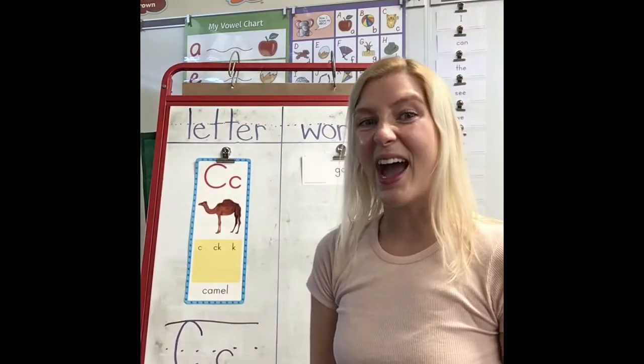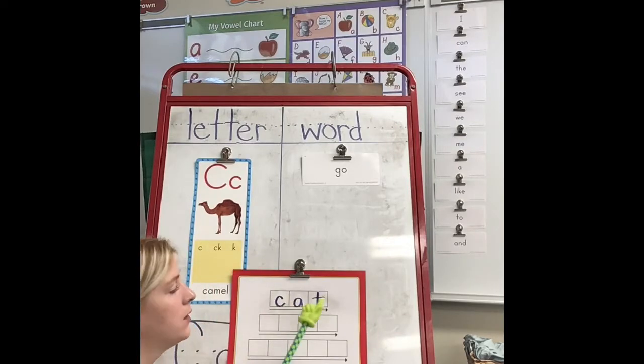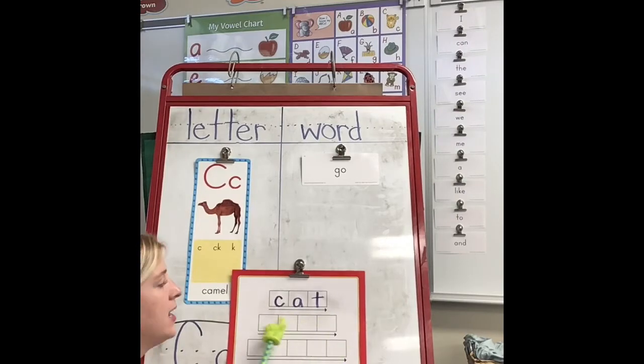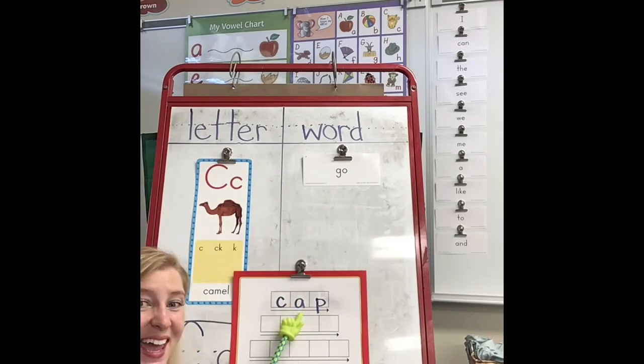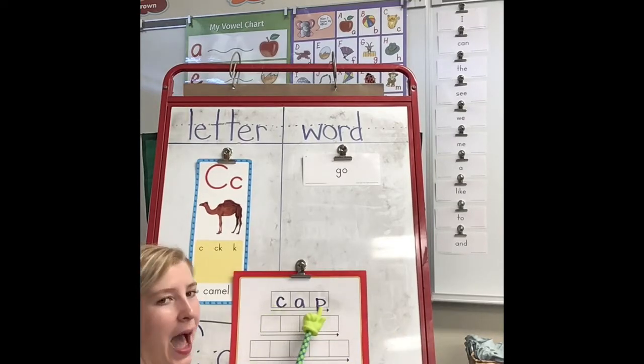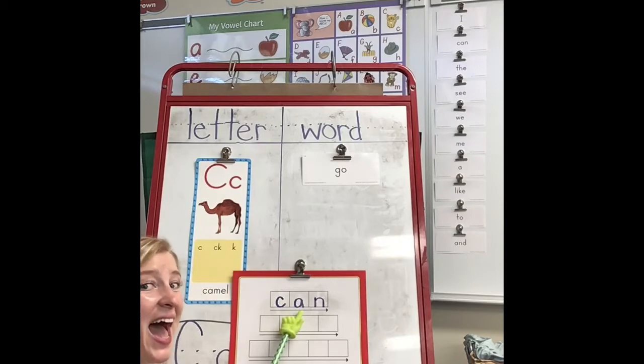Now let's make some words that use our letter C that says K. C says K like camel. A says ah like apple. T says T like turtle. Let's read the sounds and put it together slowly: cat. Now let's read the word: cat. Next: C says K like camel, A says ah like apple, P says P like pig. Let's put it together slowly: cap. Now let's read the word: cap. Next: C says K like camel, A says ah like apple, N says N like nose. Let's put them together slowly: can. Now let's read the word: can.